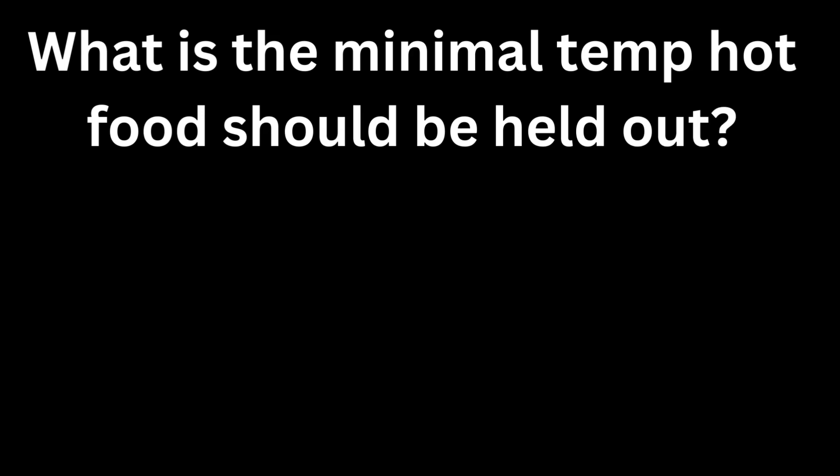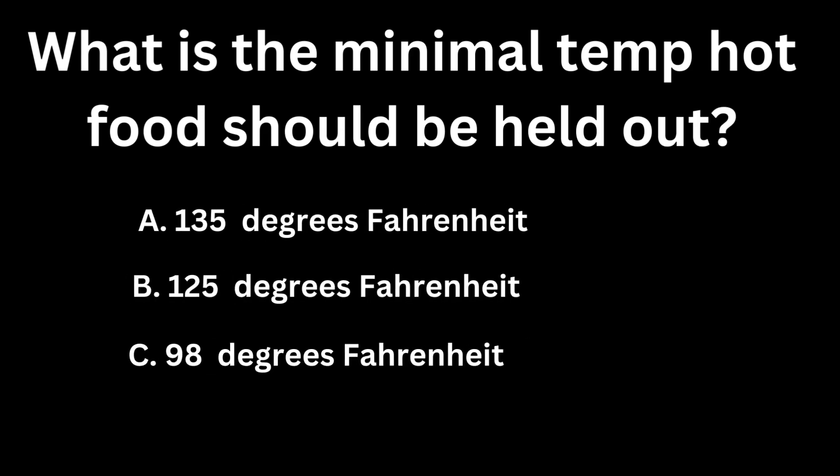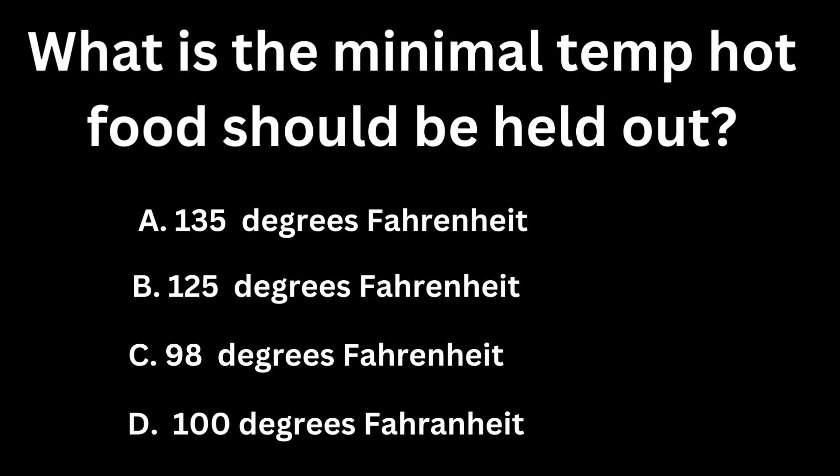What is the minimal temperature hot food should be held at? A, 135 degrees Fahrenheit. B, 125 degrees Fahrenheit. C, 98 degrees Fahrenheit. D, 100 degrees Fahrenheit.